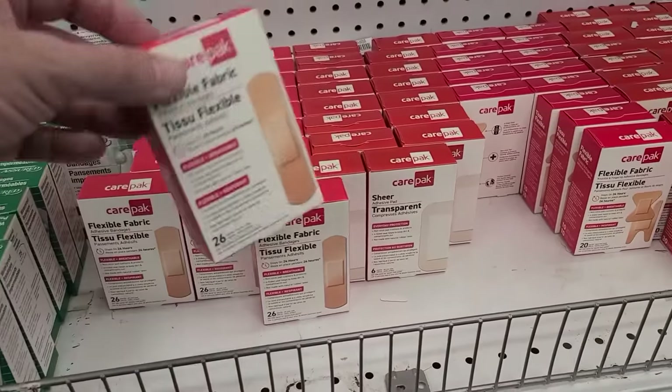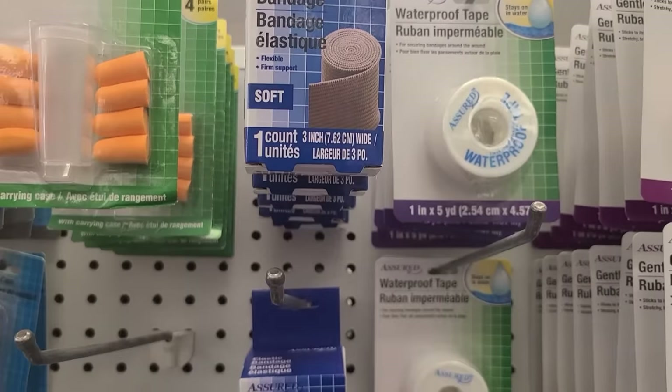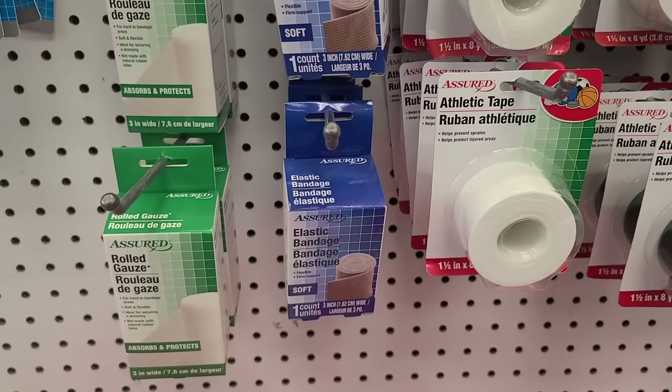The next item you can purchase at the dollar store is going to be bandages — not technically Band-Aids since that's a brand, but flexible fabric adhesive bandages that are pretty much just as good. There are quite a few other first aid items at the dollar store as well. If you're willing to spend five or six dollars instead of just one, you can actually build a pretty decent first aid kit entirely from dollar store items. You may think a little bandage won't do much, but I would disagree.